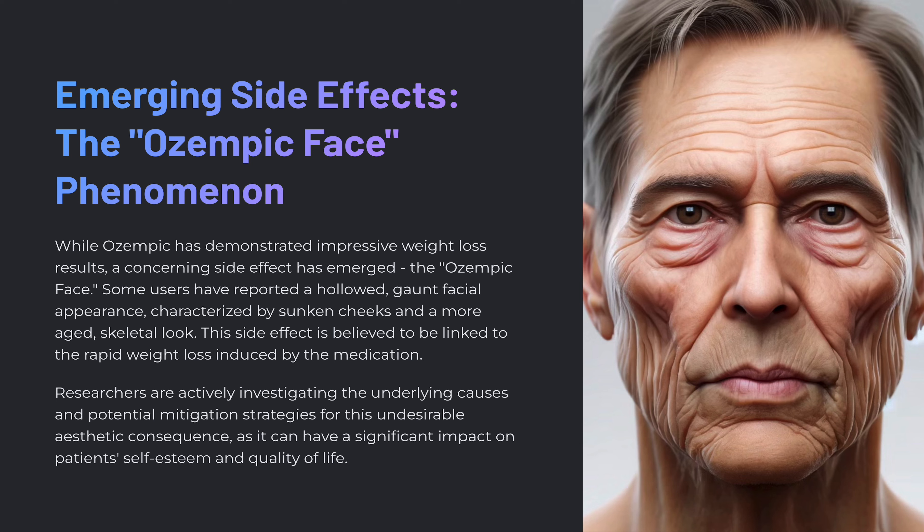You can Google 'Ozempic face' and pull up a bunch of celebrity before-and-afters. While Ozempic has demonstrated impressive weight loss results, there is this concerning side effect called Ozempic face. This side effect is believed to be linked to the rapid weight loss induced by the medication. Researchers are still looking into strategies to mitigate this, and some patients are already pursuing plastic surgeons to help, as it can have a significant impact on patient self-esteem and quality of life.